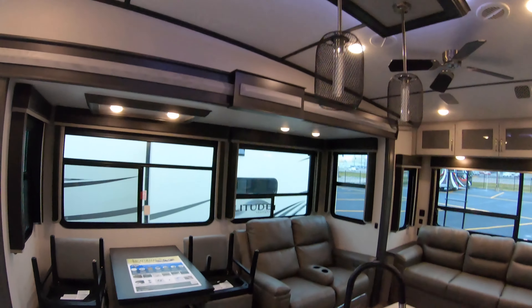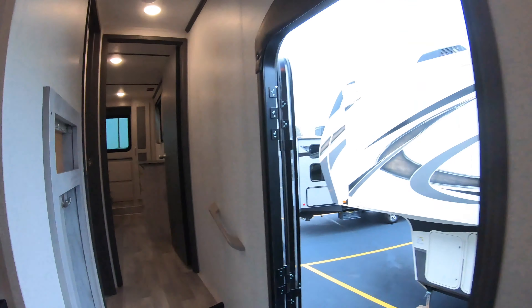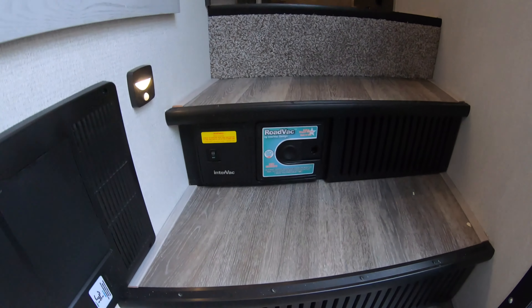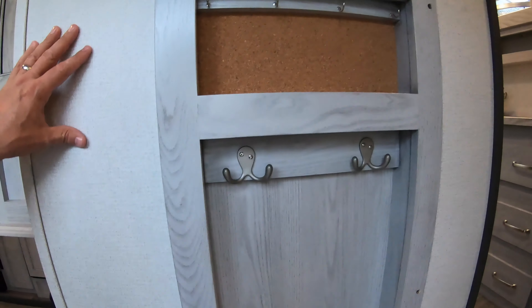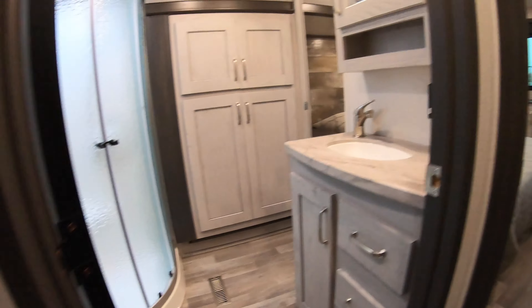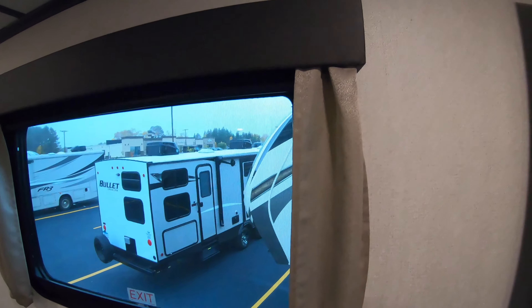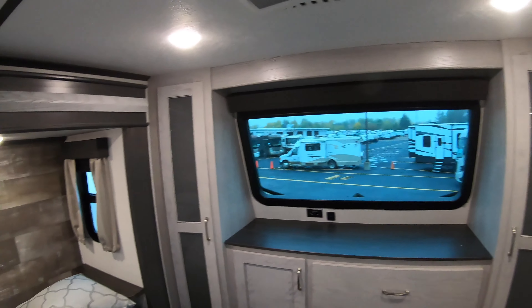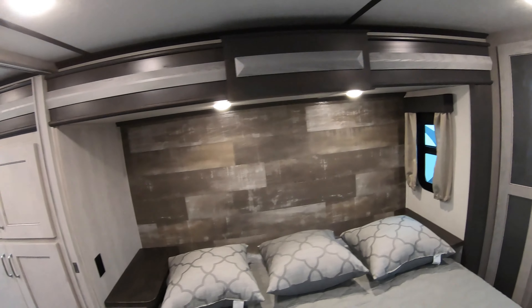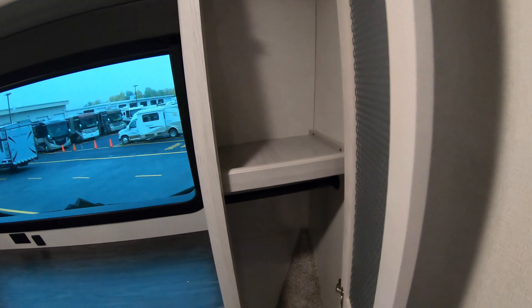Motion sensor light up above. Great counter space and great storage throughout. There's a leaf on the center island, nice chandeliers, ceiling fan, and ducted heat and air. Of course, you've got your central vacuum system to keep this coach nice and clean. Coat hangers and a little cork board for when you come on inside.